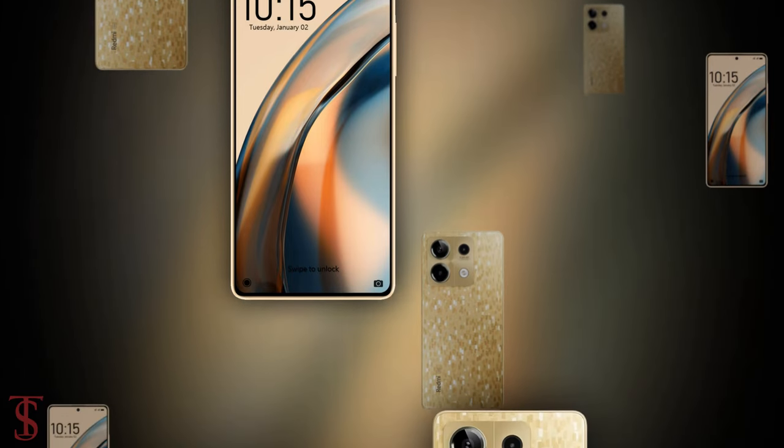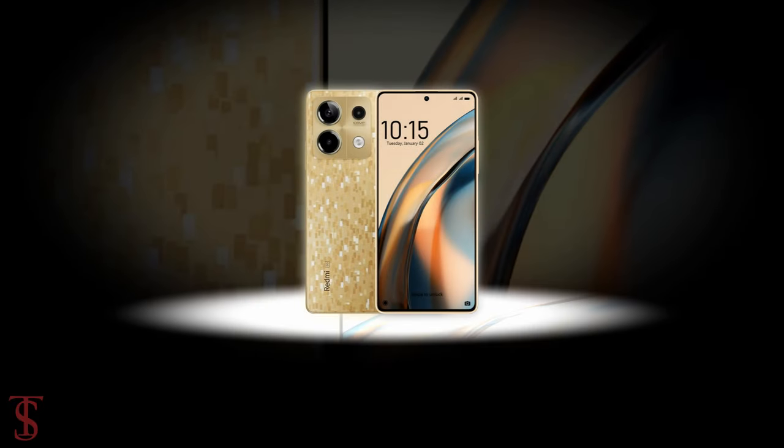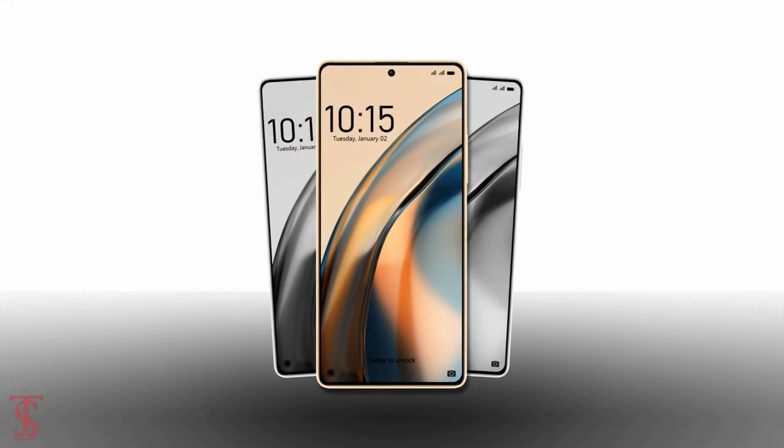So, what do you guys think of this Redmi Note 13 5G smartphone? Do let us know in the comment section below, and stay tuned to TechSoulBlog YouTube channel for more tech updates. Thanks for watching, we'll see you guys in our next video.